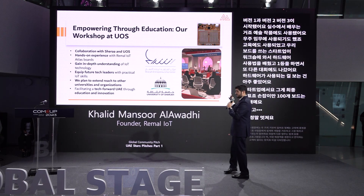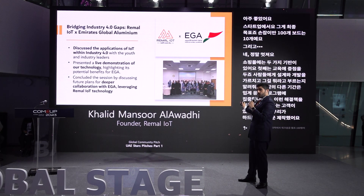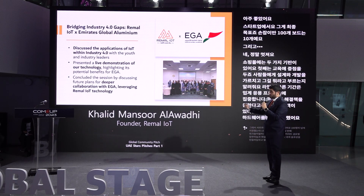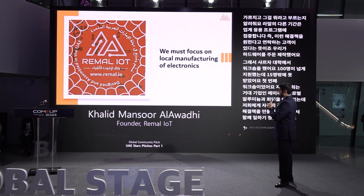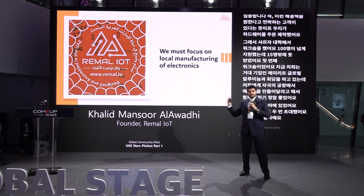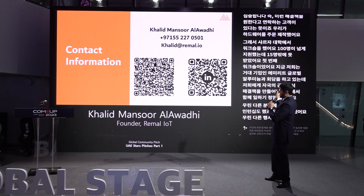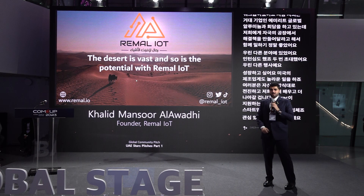We had our workshop at the University of Sharjah. Alhamdulillah, we had over 100 signups but could only take 15 people — that was our first workshop. We are now in talks with Emirates Global Aluminum, a huge company that wants us to create solutions for their factories. We've been at different events and internships, and we really want to grow the manufacturing industry in the UAE. We're supported by Sharaa, an entity in the UAE that supports startups. The desert is vast and so is the potential with Rimar IoT.